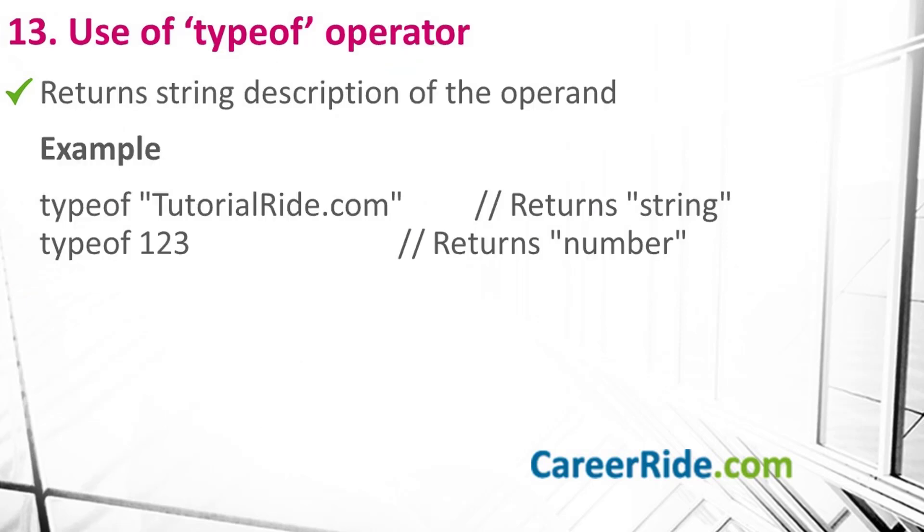Question number 13: what is the use of the typeof operator? The typeof operator returns a string description of the operand indicating its data type. If you look at the following example: in the first case it returns 'string', while in the second case it returns 'number'.